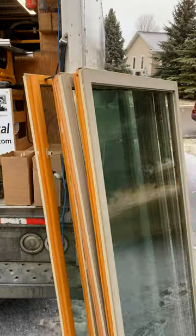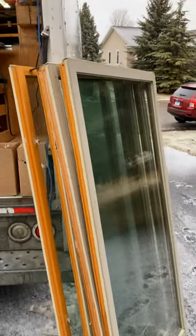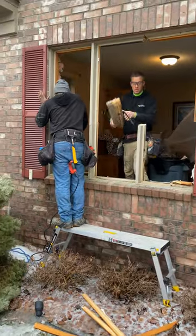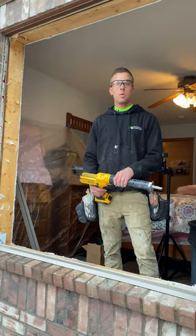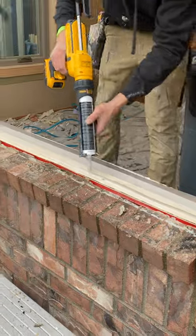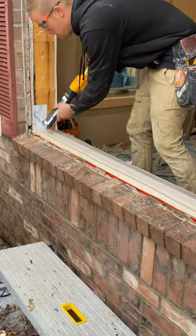This is a pretty common old window, probably 25, 30 years old, wood clad window. In this case, what failed the most for them was the glass. Lost all of its R value, no longer functioning properly for the homeowners, so they're feeling cold air coming through their glass.